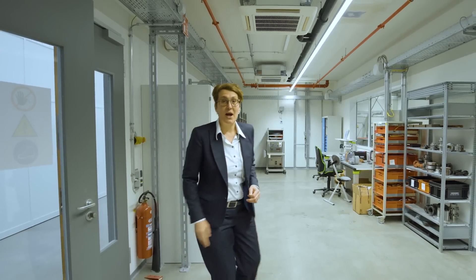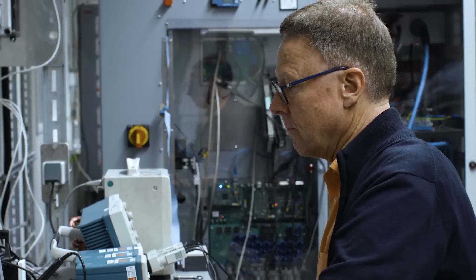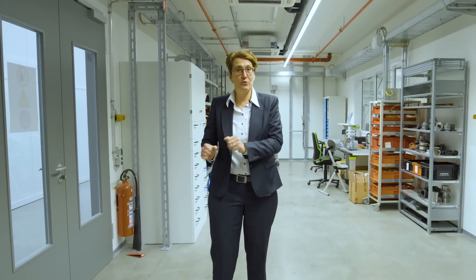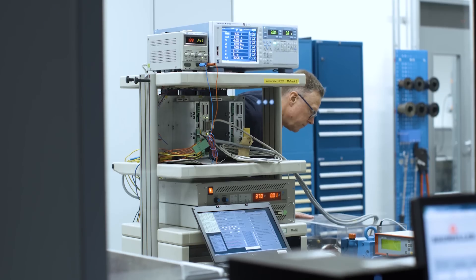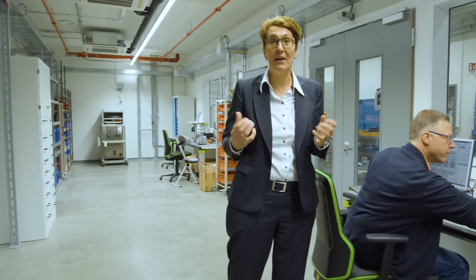And now in the drive lab. What we do here is develop a drive system which consists of power electronics, drive electronics, and motors — a full system for our printing machines. Because we cannot use just standard components or standard systems. We need special things.